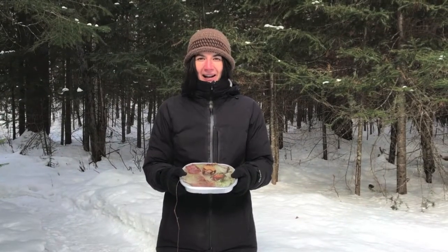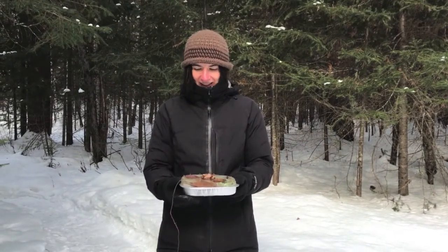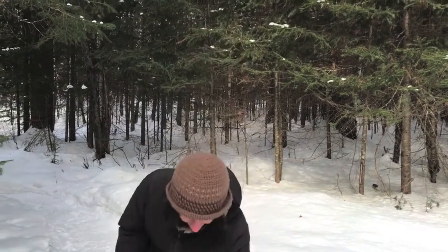Now we have our fully frozen sun catcher. It comes out of the tin so easily — just like that. And that's the form that we had.